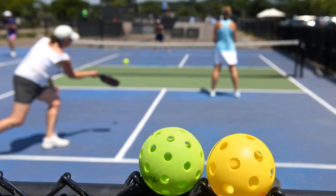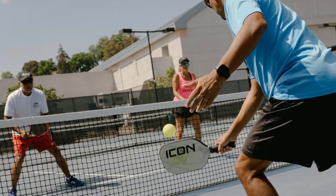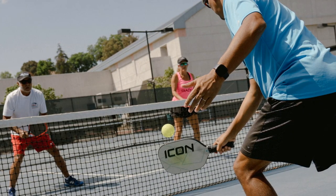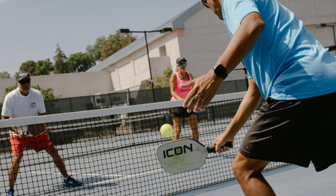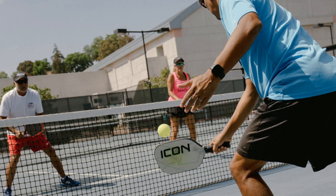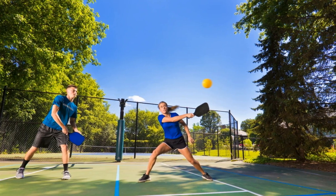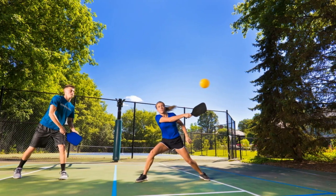The 10 Best Pickleball Paddles. Pickleball is taking the country by storm. According to the Sports and Fitness Industry Association, the number of people playing pickleball is estimated to be around 4.8 million, which is double the number from five years ago. What this data also tells us is pickleball is now officially the fastest growing sport in America.